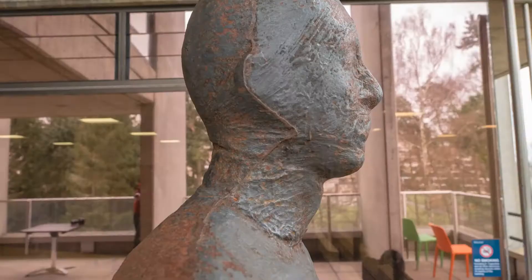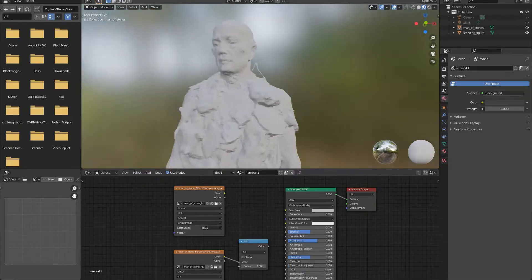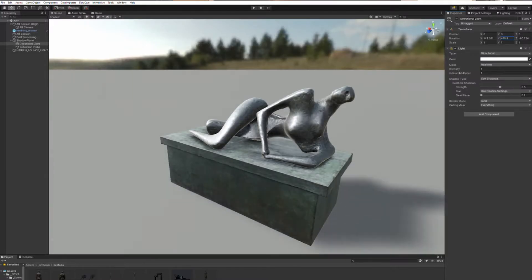We then combine all of these photographs in a piece of software called RealityCapture, which is able to analyse the images and combine them to create an accurate 3D representation. After one of our 3D artists has gone in and manually cleaned up the mesh, correcting the bits that the software didn't get quite right, we're left with a realistic and robust 3D model that could be used in 3D animation, game engines, or in this case augmented reality. The combination of an accurate 3D mesh and the photographic textures creates a really convincing result.